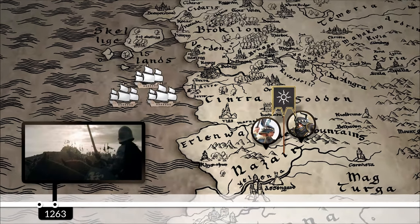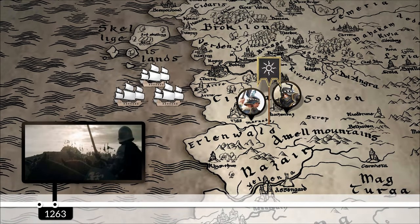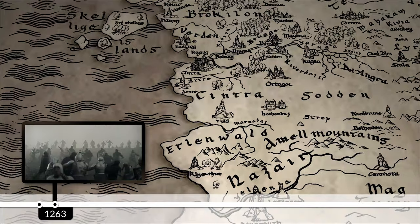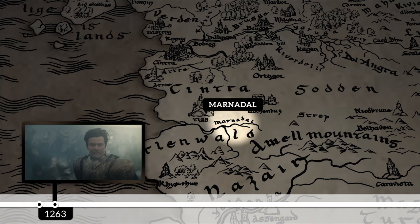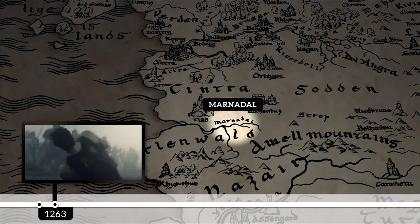The next day, the Nilfgaardian army not only reached Cintra but also destroyed the Skelligan fleet that she was counting on. This was an instrumental move in the defeat of the Cintran army at the Battle of Marnadal Valley, deciding as well the soon-to-be fate of Cintra.